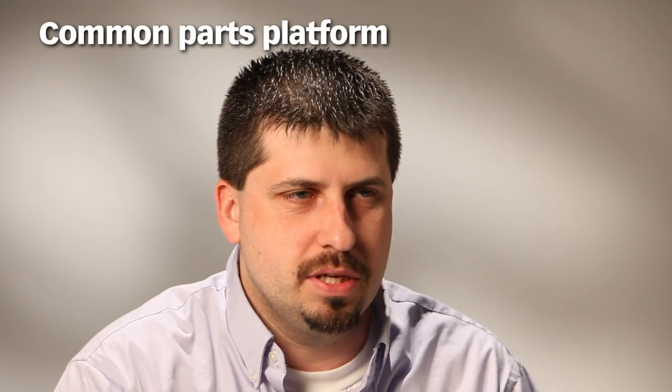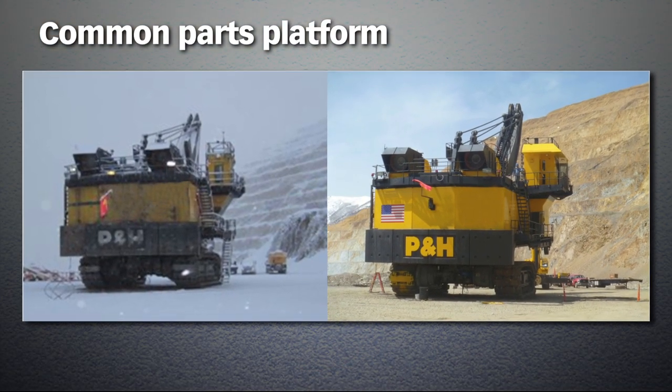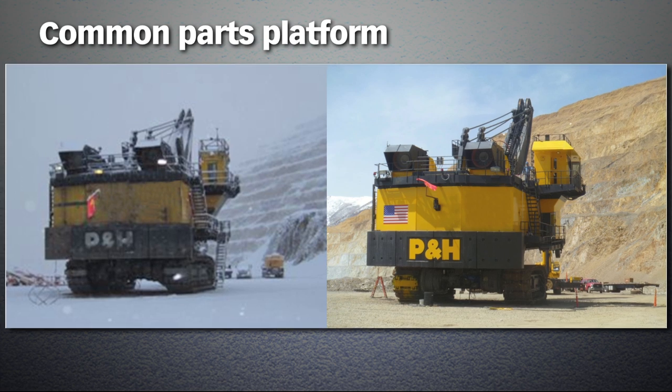The one advantage for re-skinning or rebuilding a complete machine with operators' cabs and new skins, new houses, new blowers — the whole works — is that it brings their platform of commonality up at the mines. The mine has the same type of blowers in each of their shovels, the same components. It helps you get your entire fleet onto one common parts subset.